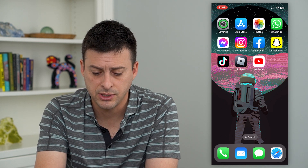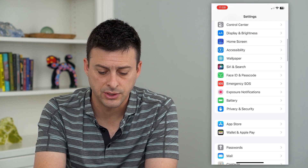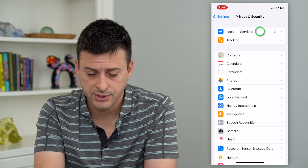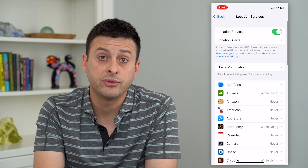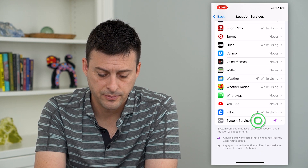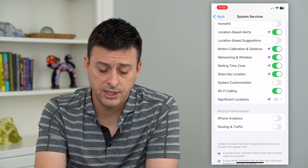To turn that off, let's hop into Settings and scroll down until we get to Privacy and Security. From here, we'll tap on Location Services at the top, and then we'll have to scroll all the way down to the bottom to get to System Services. From here, you can see midway down is Significant Locations.